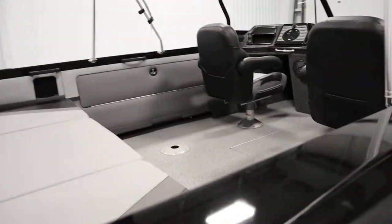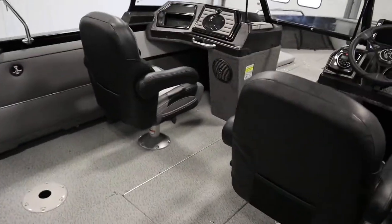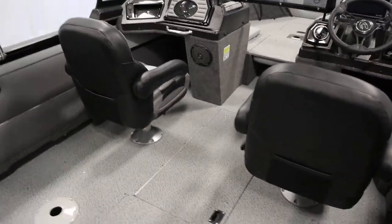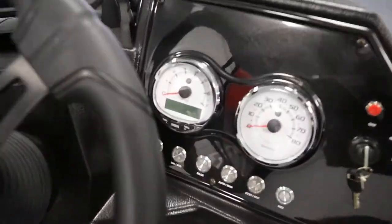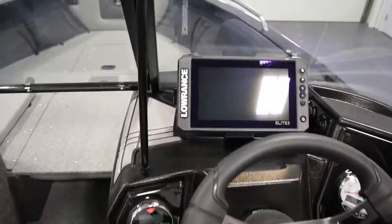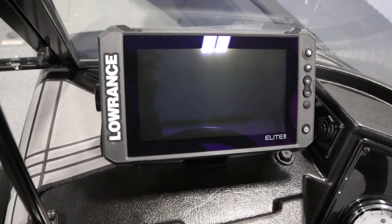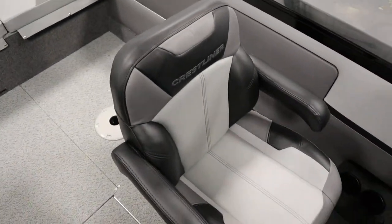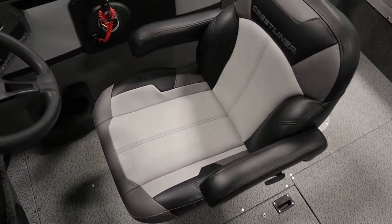It has bow and cockpit vinyl flooring and the digital gauge upgrade. It has a Lowrance Elite TI2 9-inch console fish/depth finder, and Deluxe Captain and Passenger Pro reclining seats with armrests and sliders.